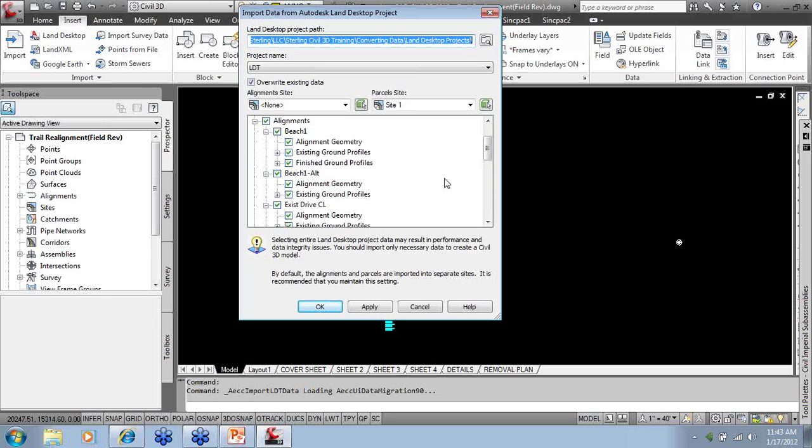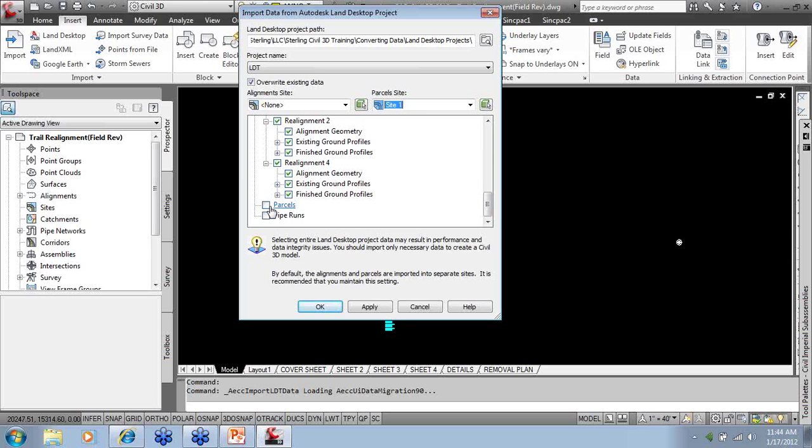Go to Insert and you'll notice a command that says Insert Land Desktop data into the current drawing. Selecting this does not extract from the drawing — instead you navigate to the project path where all your Land Desktop projects are stored, then select the project. Once you find the project, all associated information is available. In 2012, it prompts you for a site, so if you have alignments in different sites you can select just the one you want, narrowing down the alignments. Alignments can be in a site or no site. You can also select which sites to bring in for parcels.